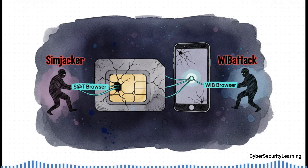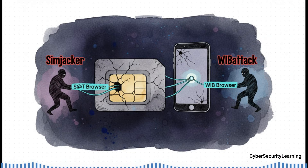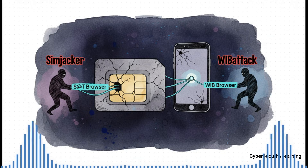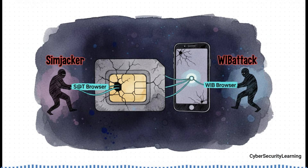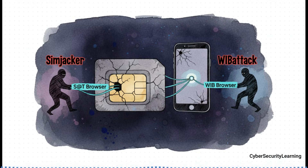And SIMjacker wasn't the only one. A very similar attack, called a WIB attack, went after a different but almost identical applet. The problem wasn't a single bug — it was a whole class of vulnerabilities: old, insecure carrier apps that were just left on SIM cards for years, combined with really weak security on that OTA channel. It turned a useful feature into a perfect weapon.